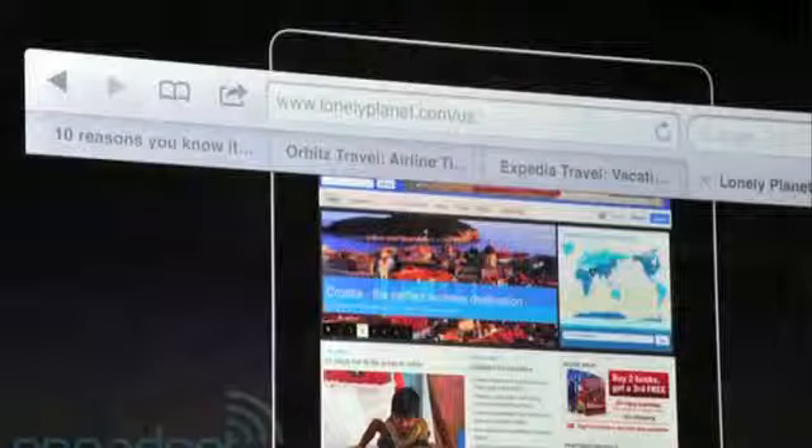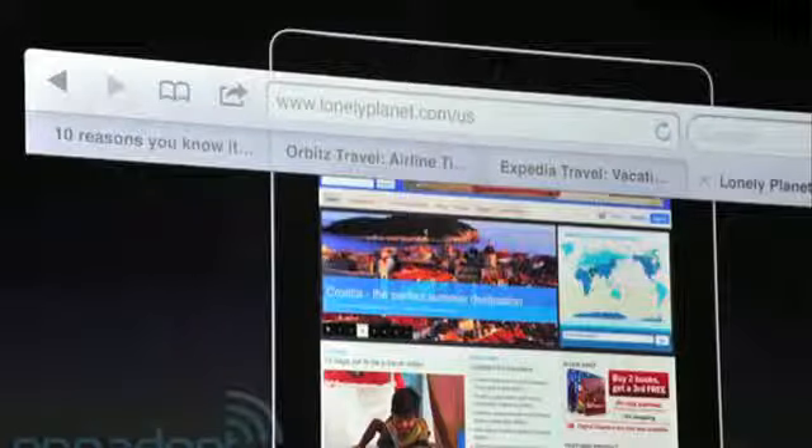For Safari on the iPad, you can use a new tab interface that has been added, and for the iPhone and iPad, a new reader interface that removes clutter while reading articles on the internet.